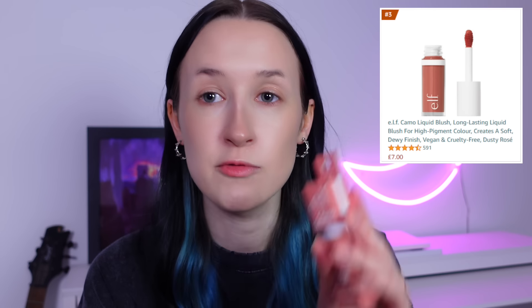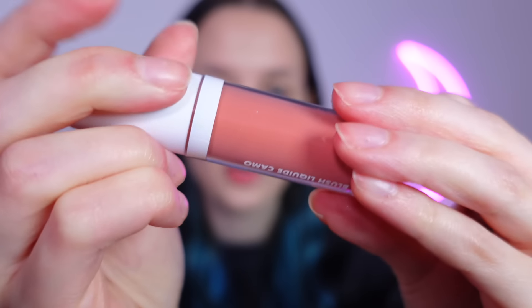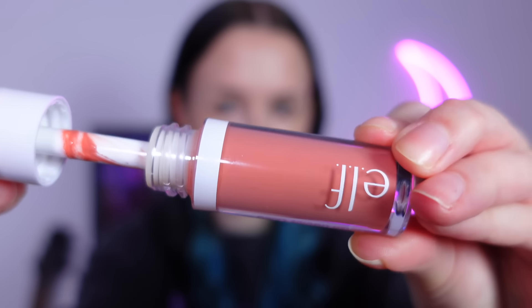For blush, we have another e.l.f. product — their Camo Liquid Blush in Dusty Rose. Apparently e.l.f. is popping off on Amazon! I do two little dots. I was right — probably didn't even need two dots, maybe just one. It is quite a nice colour though, like a peachy pink. One side came out better than the other — this side is a bit much.